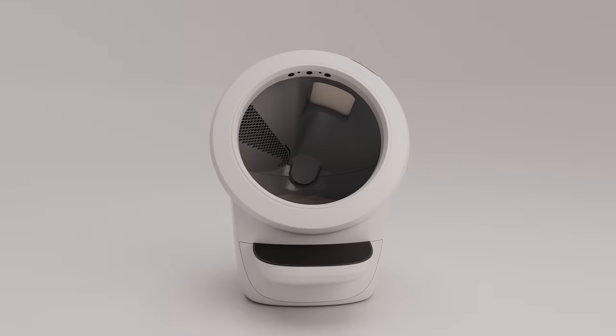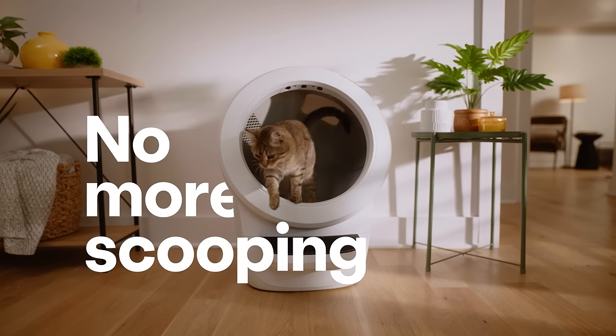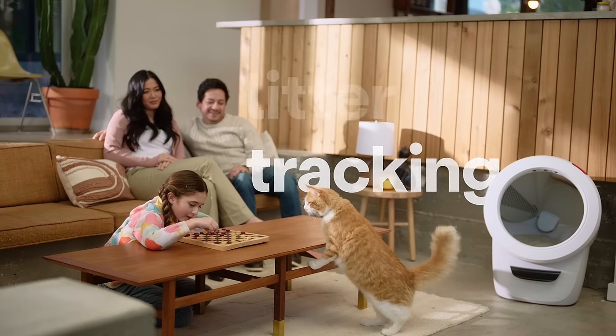Meet Litter-Robot, the revolutionary self-cleaning litter box that eliminates the chore of scooping, reduces litter tracking, and traps odors.